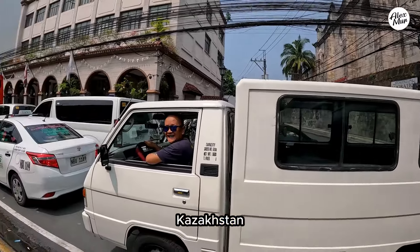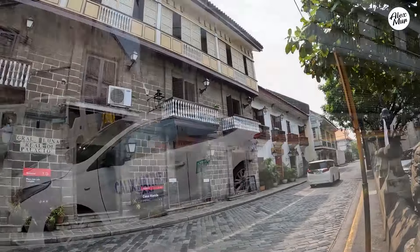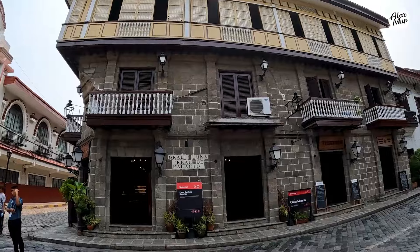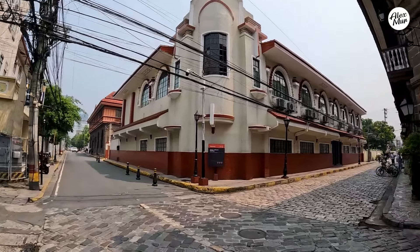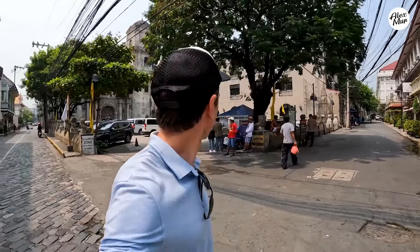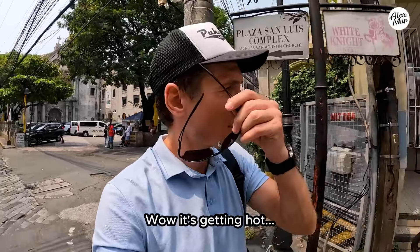Where are you from? Kazakhstan. Thank you. Oh, it's getting hot.